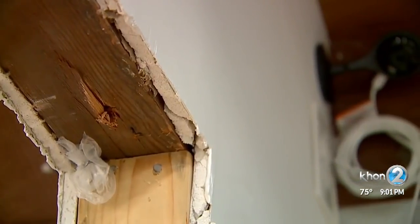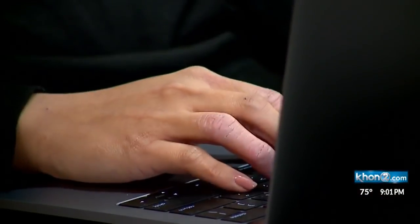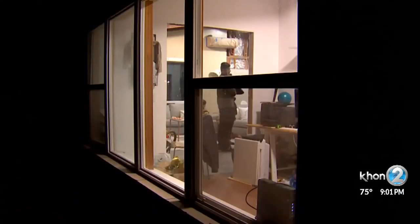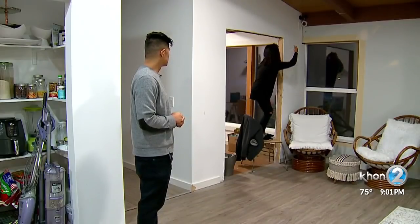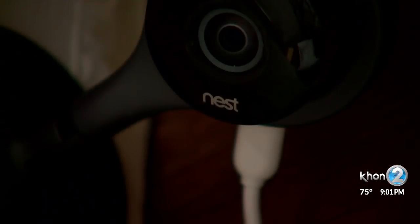Just last week, one Washington family had their Nest security cameras compromised. Strangers were able to watch the family as they did their daily routines. They apparently got access to the camera after getting a hold of one of the family member's passwords from a third party. Experts recommend changing your passwords, being very frequent with changing your passwords, and always updating things.